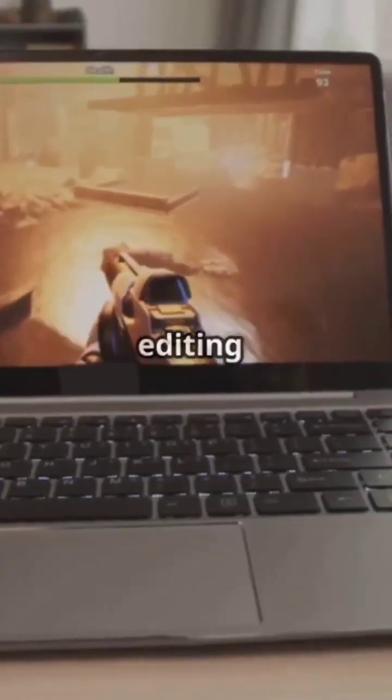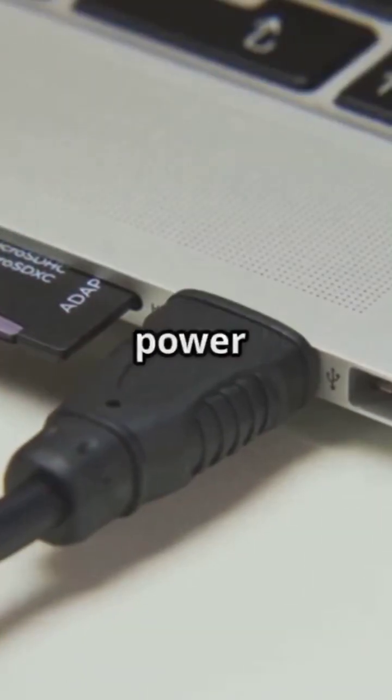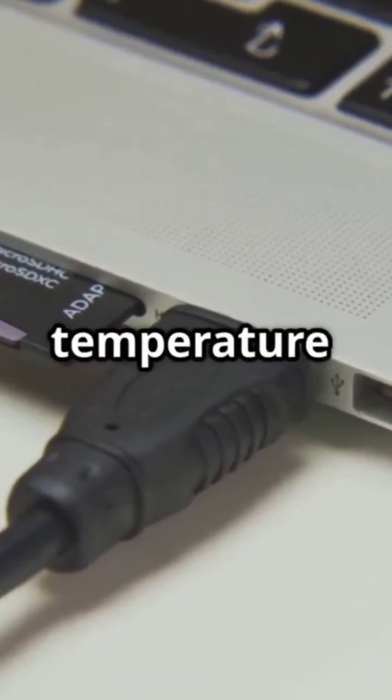Charging while gaming or editing videos makes your laptop hotter. If possible, unplug and use battery power while doing heavy tasks for better temperature control.